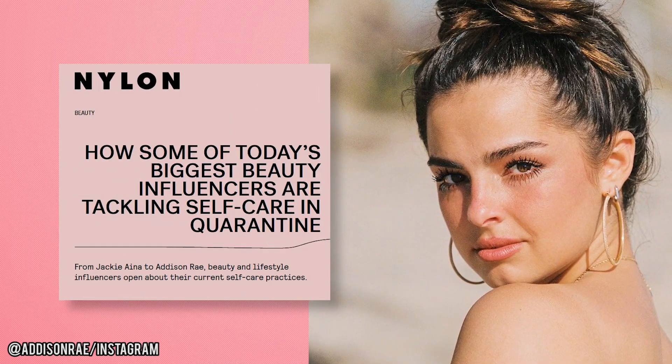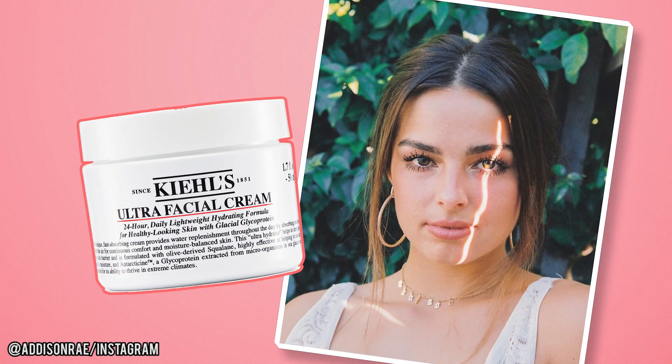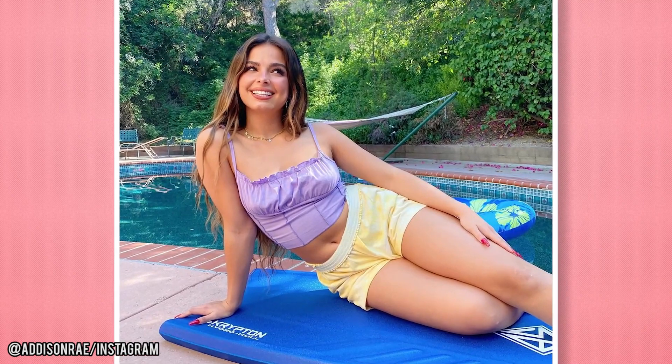Nylon Magazine reported recently that during the lockdown, Addison started a more regimented skincare routine that the star says makes her look healthy and great. According to her YouTube account, Addison also used Kiehl's Ultrafacial Cream Moisturizer. With all that sunshine and poolside time, we hope this TikToker isn't skipping the SPF.